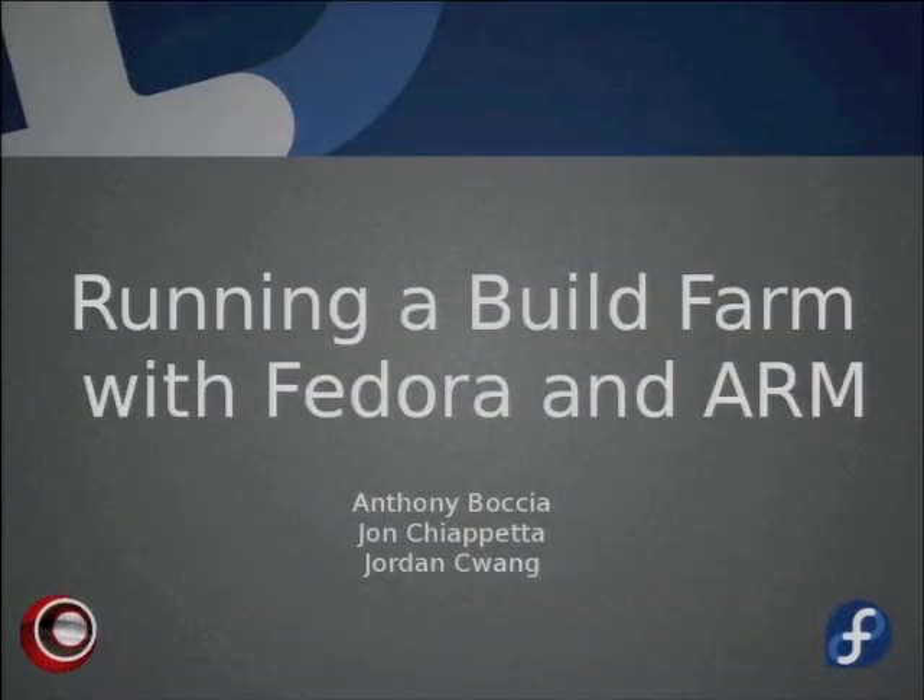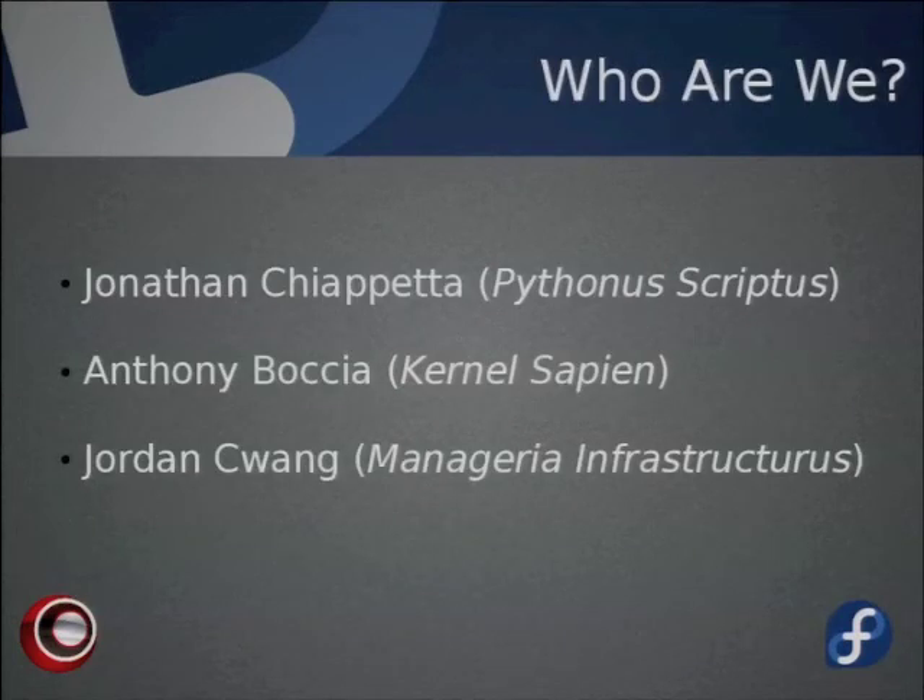Welcome to Running a Build Farm with Fedora and ARM. Today we're going to talk about what's involved with building Fedora for the ARM processors, the trials and tribulations, and the challenges we've needed to overcome. Our team includes John Chiappetta, our resident Python whiz and go-to guy for automation; Anthony Boccia, in charge of building kernels and taking care of servers; and myself.